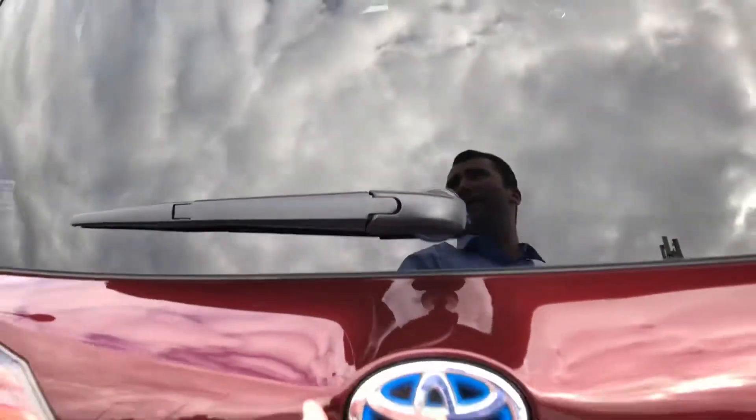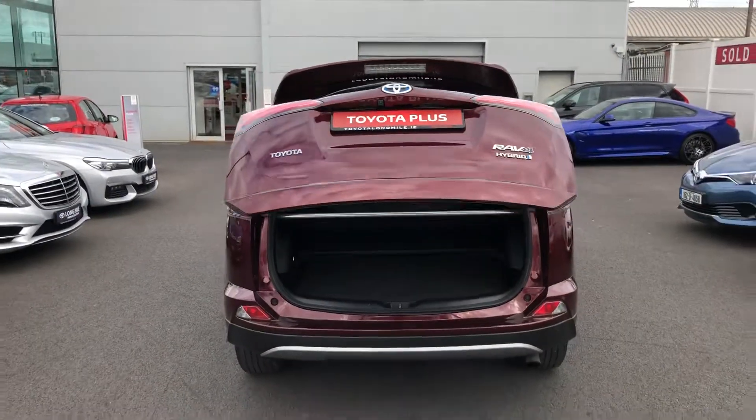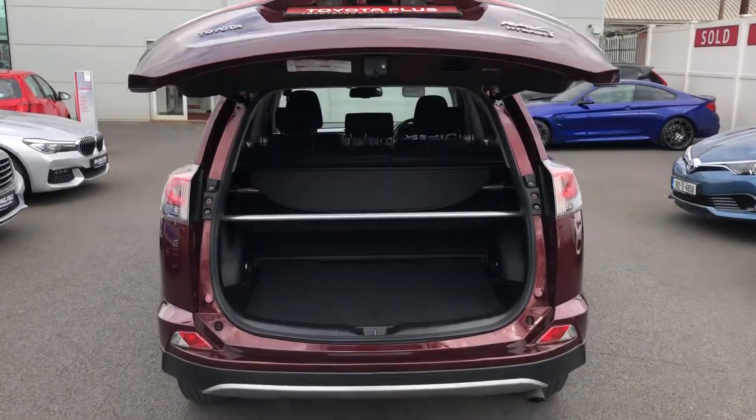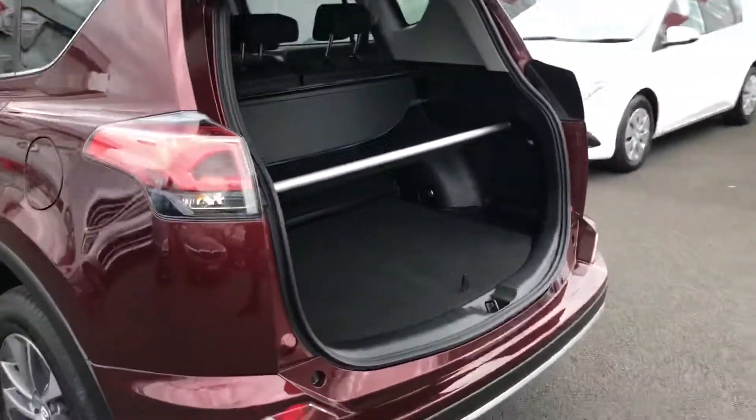And then on to the boot — the car has an automatic tailgate, so with the press of a button the boot will open up. You have lots of room for storage, and to close it you just press the button again.